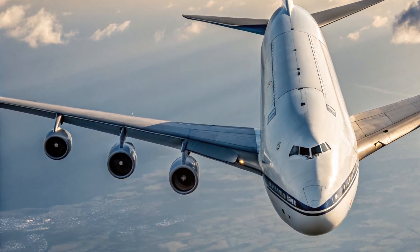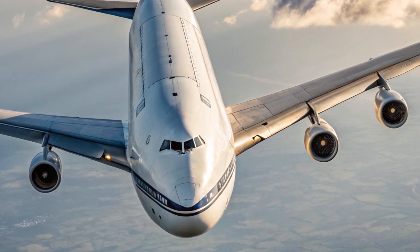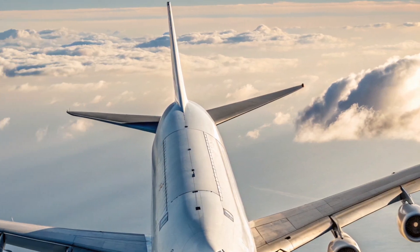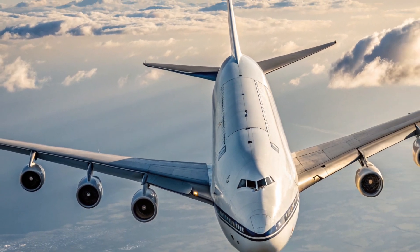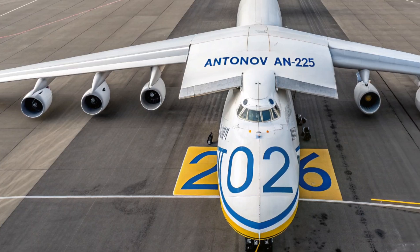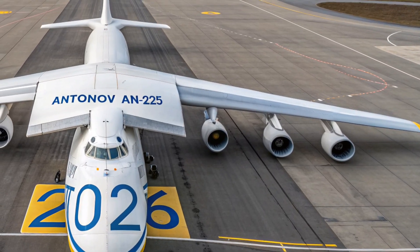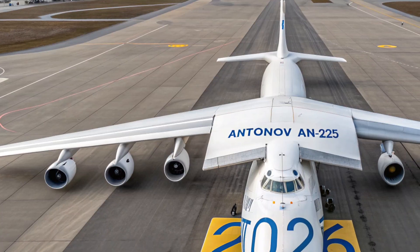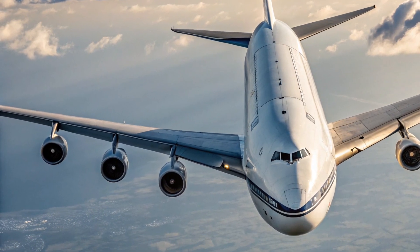Hello everyone, welcome back to the channel Daily Trending Hub. Today we're diving into one of the most anticipated marvels in modern aviation: the 2026 Antonov AN-225. The legendary aircraft that once held the title of the world's largest plane has returned, redesigned and reimagined for the future. This is not just a revival of a historic engineering icon — it's a complete evolution that blends raw power, advanced aerodynamics, and cutting-edge technology into one breathtaking masterpiece.